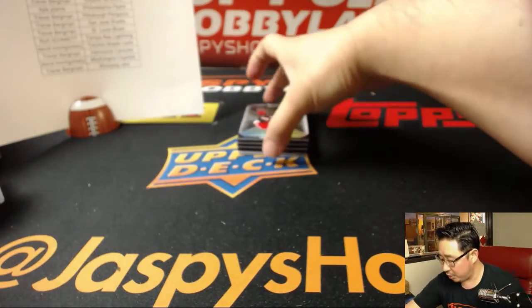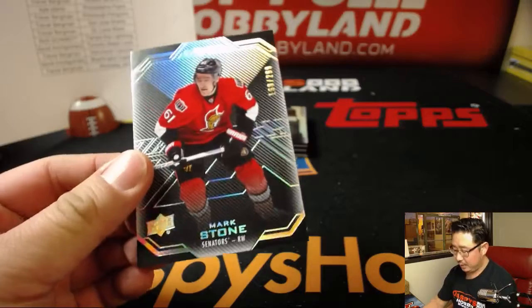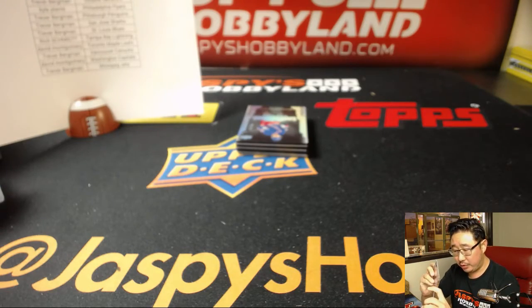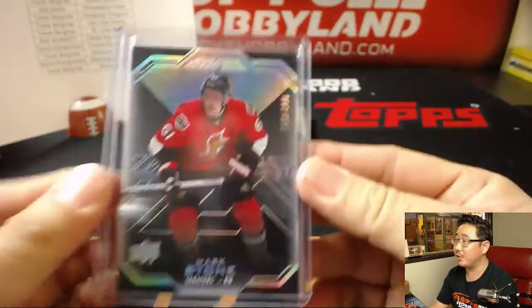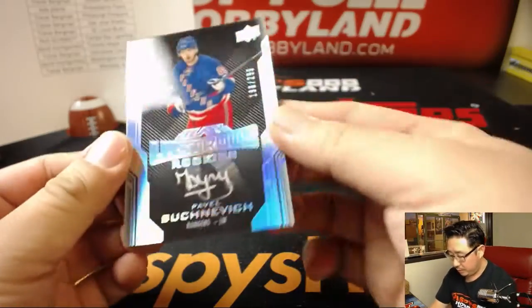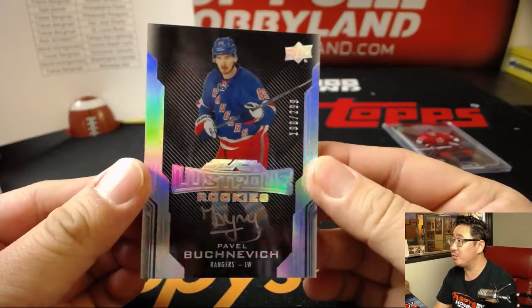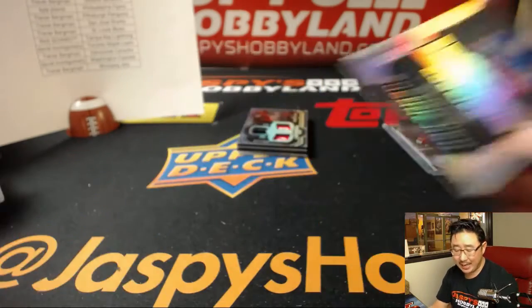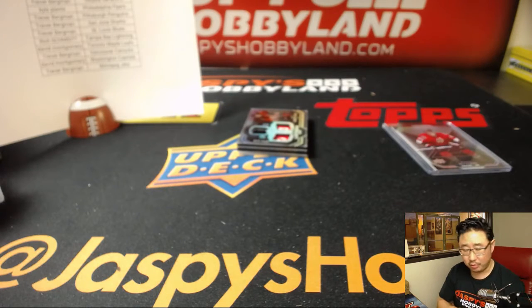All right. We're going to start off with Mark Stone, 160 out of 299 — no relation to Matt Stone of South Park. That'll go to Ottawa — that'll be for Trevor. We've got our first Lustrous Rookies autograph: Pavel Bucenovic, 196 out of 299 — Rangers. That'll be Jason K.